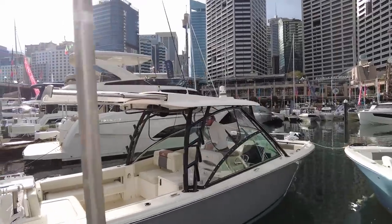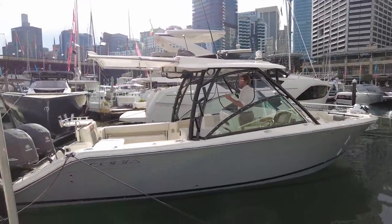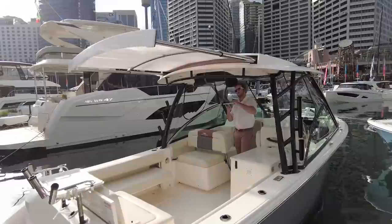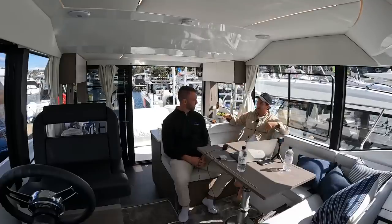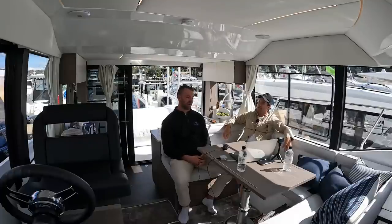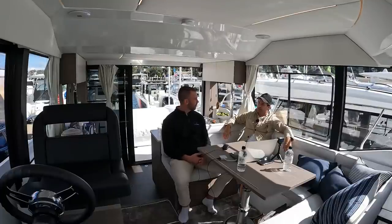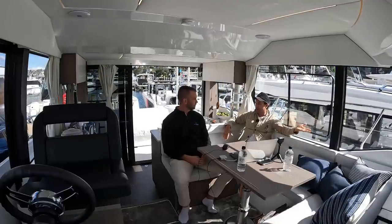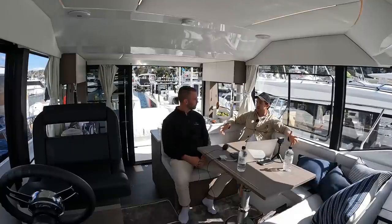Aaron's pick is the Cobia 280 DC — really popular in the States, looks like a bargain, great space, and has a Sydney Harbour day boat vibe that's also fishing-friendly. It's a good all-rounder at that price point. Whilst reasonably new to Australia it's well established in America, and the importers here are very well established locally. That's always an important factor — how long the dealer has been around and whether they're going anywhere.